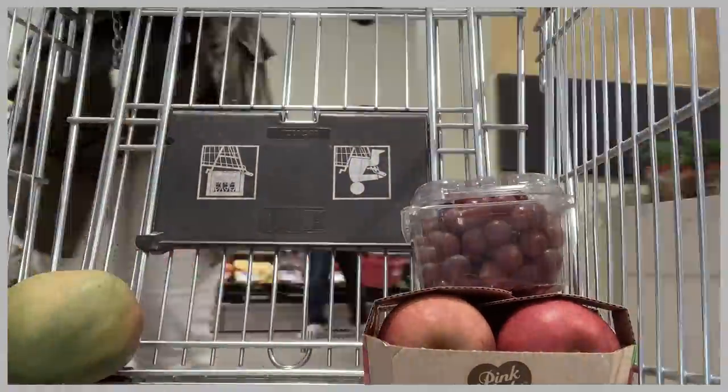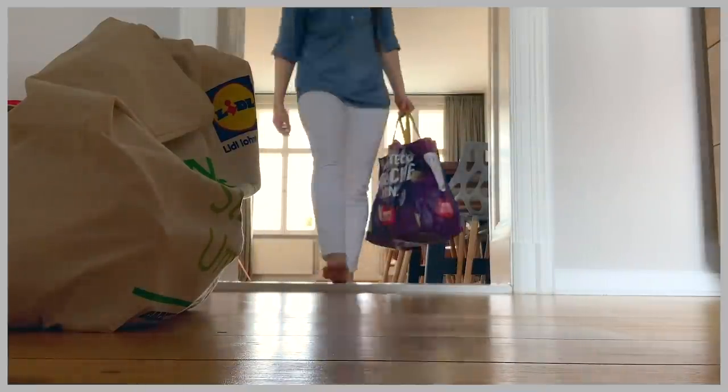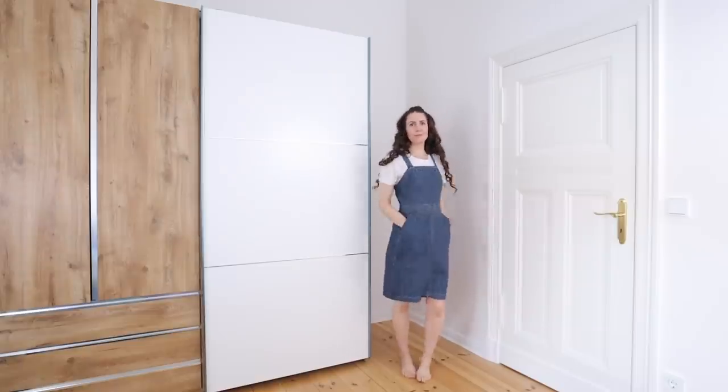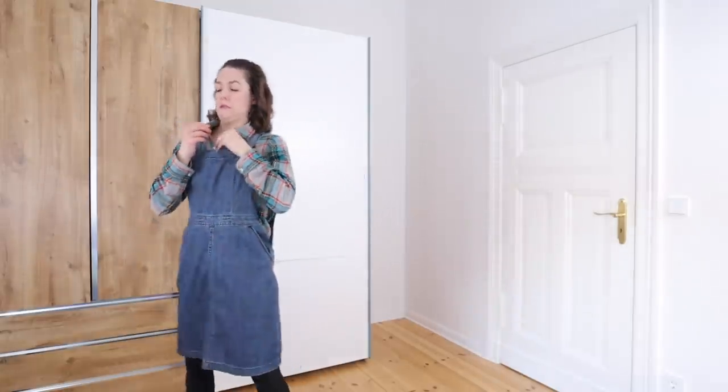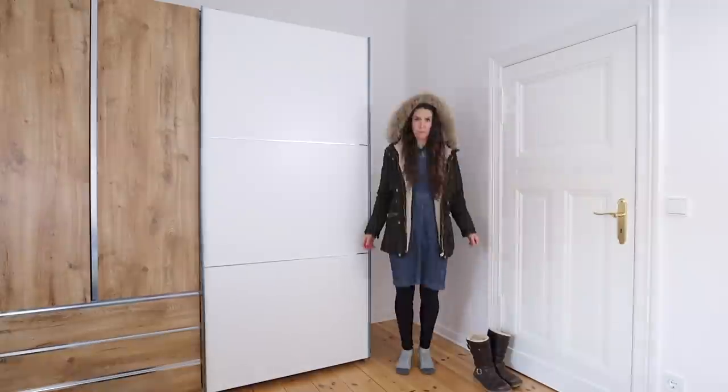My next tip for preventing impulse buys is to audit what you already have before you go to the store — especially at the grocery store, but this applies to everything. How many times have you bought pasta sauce or a bag of carrots and gotten home to realize you already had plenty? This also happens with makeup and clothing. Before buying a new shirt, think about what you already have in your closet and how that new piece would complement it. Do you already own something exactly like what you're thinking of buying? Take stock and do an audit of your pantry or closet first.